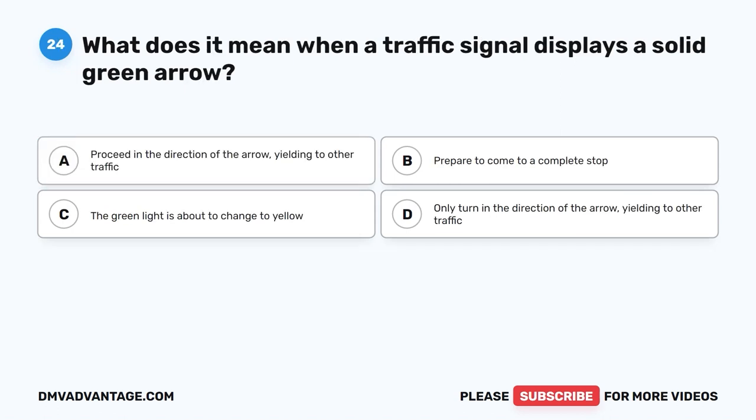Question 24. What does it mean when a traffic signal displays a solid green arrow? A. Proceed in the direction of the arrow, yielding to other traffic. B. Prepare to come to a complete stop. C. The green light is about to change to yellow. D. Only turn in the direction of the arrow, yielding to other traffic.